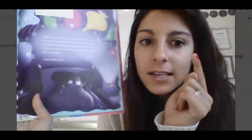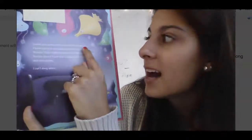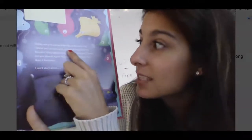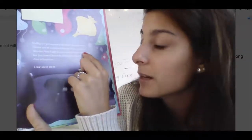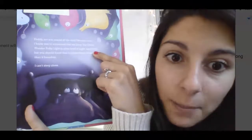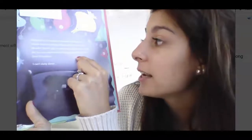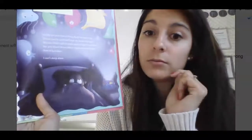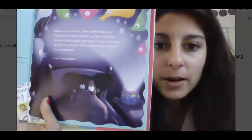Did you notice how I paused every single time there was punctuation? Like here — I said 'Because I am.' Then I paused. Then I read on: 'I know you're convinced that my deep sea ocean wonder fishy light is some kind of night watchman.' And I paused because there's a comma. Then I went on: 'But you should know that it creates more shadows than it vanishes.' There's a period, so I paused. 'I can't sleep alone.' And then I paused. That's what I want us to work on today.